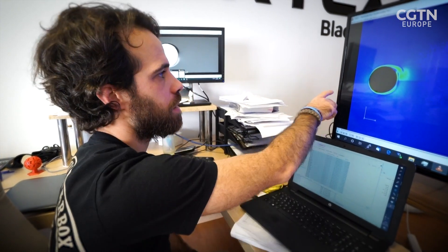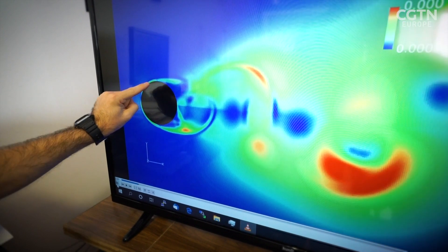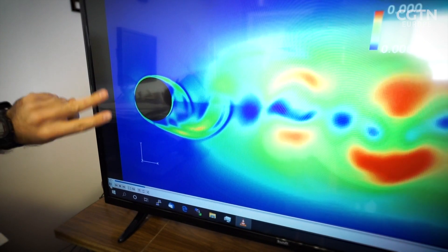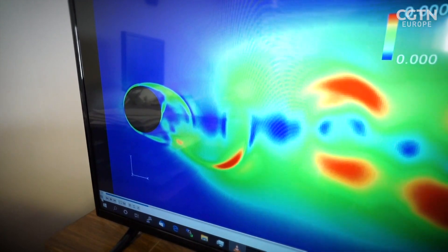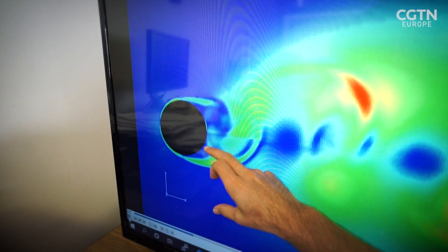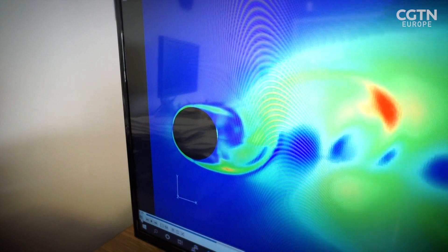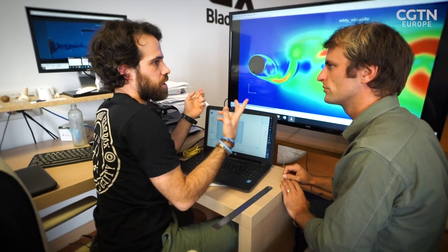The easiest way to understand how the vortices are created around a cylinder or any bluff body is this video. The wind comes in this direction and produces a physical phenomenon in which the pressure is high and low on both sides alternately. Vortices are produced, and these forces produce the movement of the ruler. If the natural frequency of the device and the natural frequency of the vortices are the same, it self-sustains.